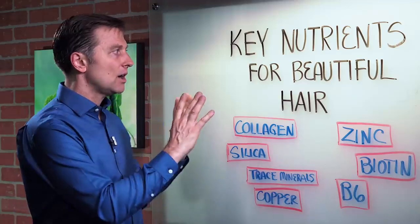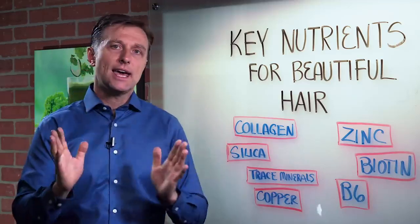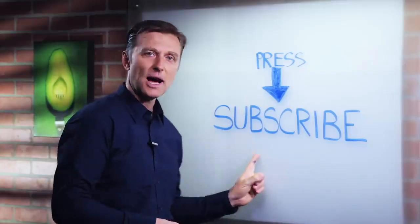Anyway, I wanted to create a video on the key nutrients — share your comments below. Thanks for watching. Press the subscribe button.